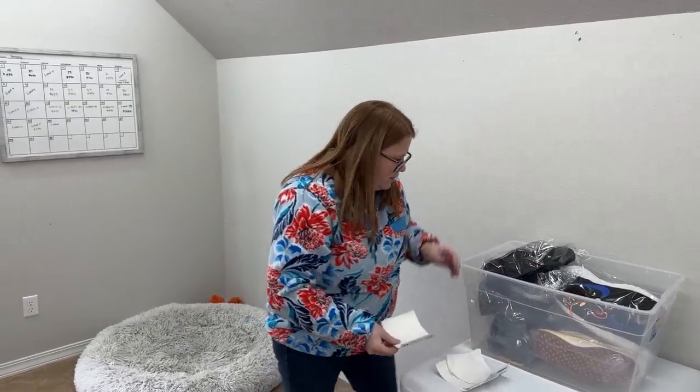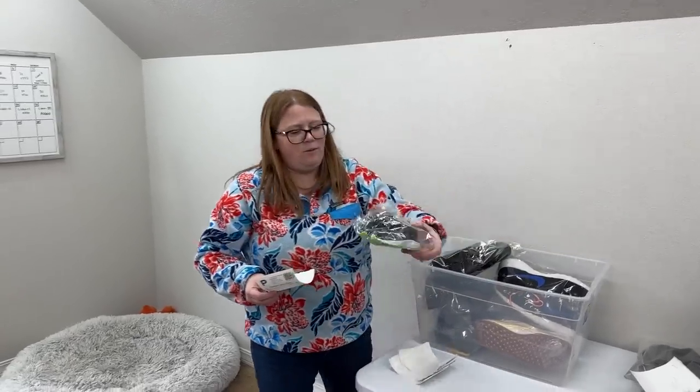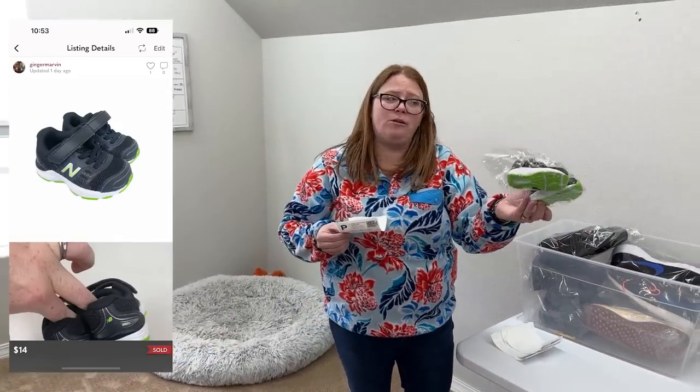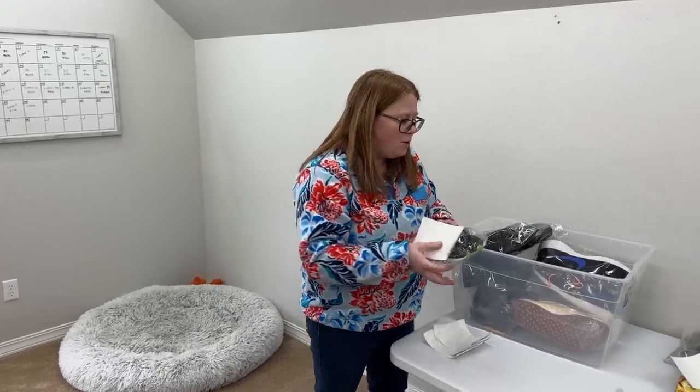New Balance — these have been listed for like a year or two. Little baby New Balance. I only paid $2.99 but they sold for $14 with discount shipping, so probably like a $6 profit there.